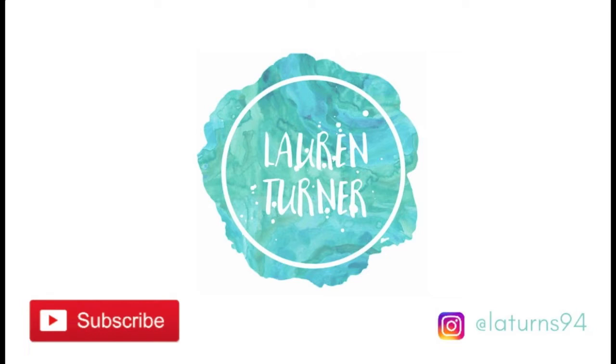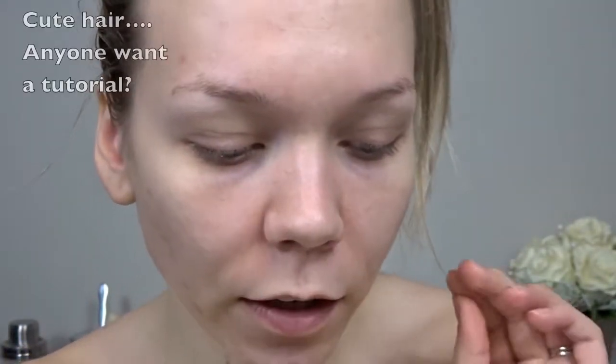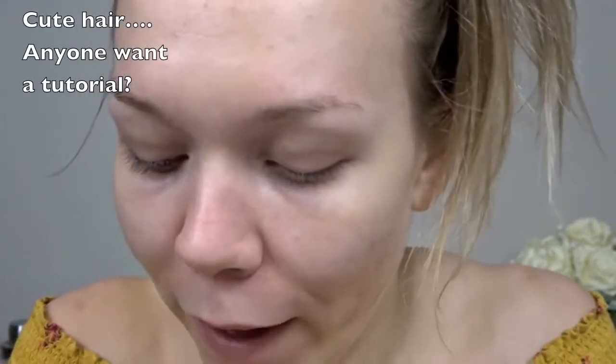This is just easier for me. I feel like the product goes along. Okay, so today we are going to do our brows.